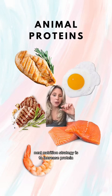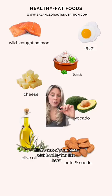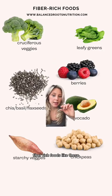The next nutrition strategy is to increase protein. Specifically, animal proteins are going to be best for insulin resistance. Fill the rest of your plate with healthy fats and fiber-rich foods.